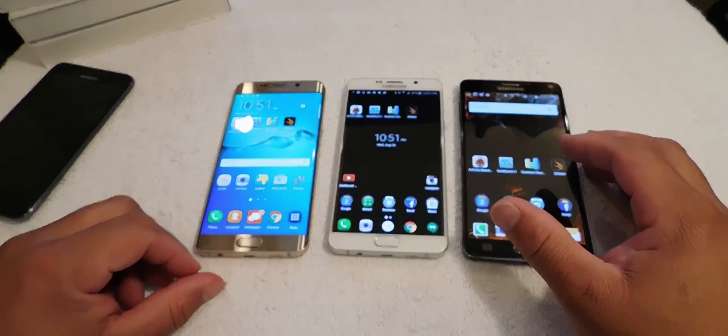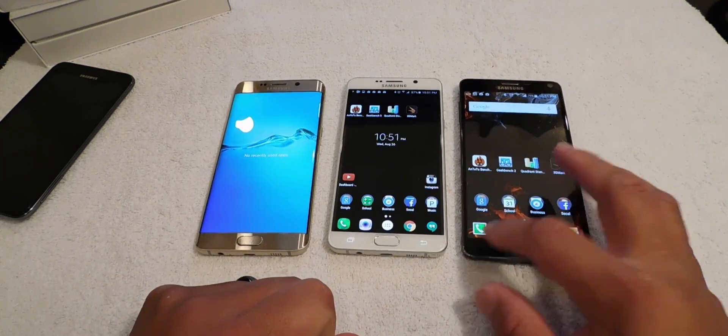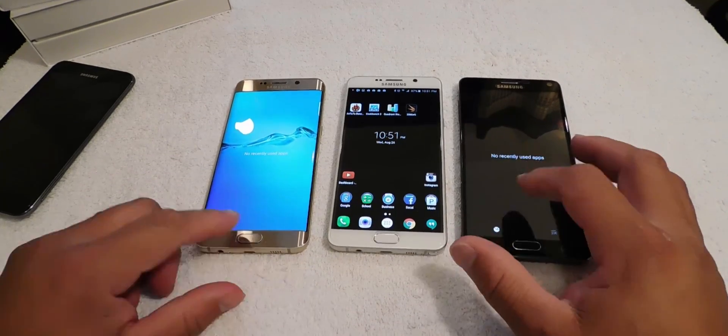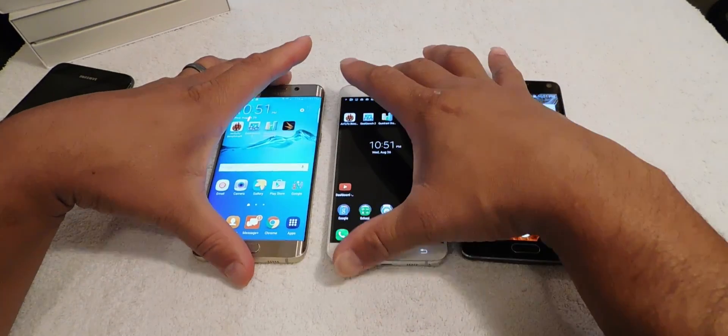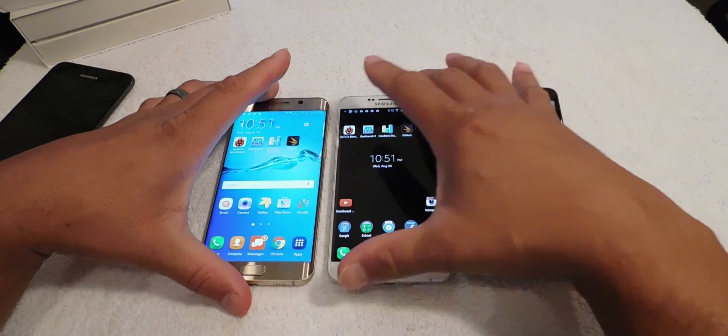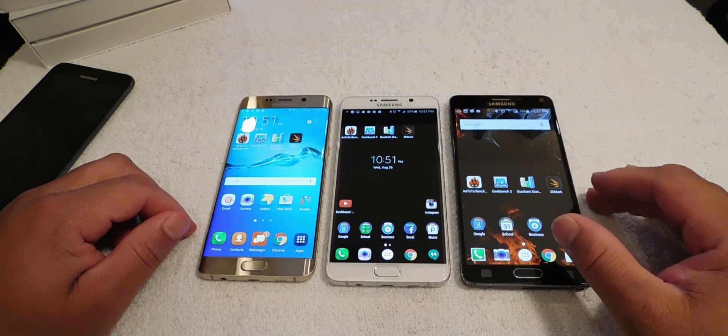First thing I want to do is make sure all devices' RAM is clear. We're going to run four benchmarks today: TuTu, Geekbench, Quadrant, and 3D Mark. So let the battles begin.